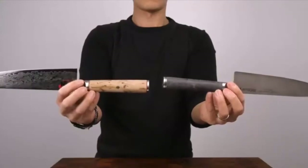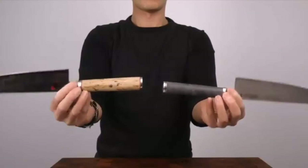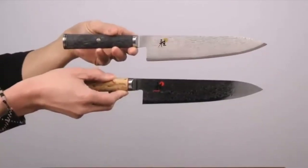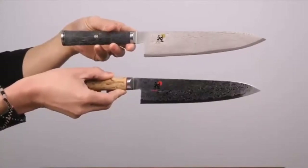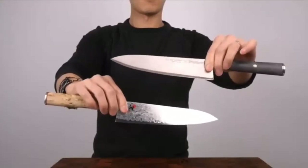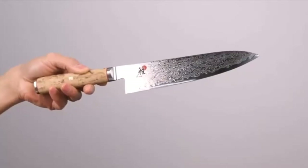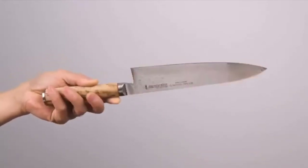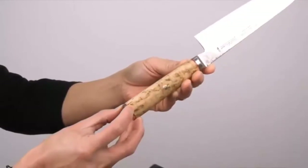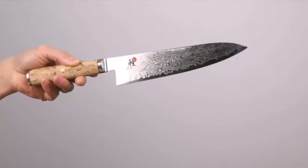In Miyabi, the razor scores 63 on the Rockwell scale. Besides, the rounded spine and crust make this product more attractive. The knives are sharpened to a 9.5 to 12-degree edge through the three-step Honbazuke process. For this reason, the blades remain sharper for a long time. The ergonomic pakkawood handle brings overall comfort along with an admirable design.